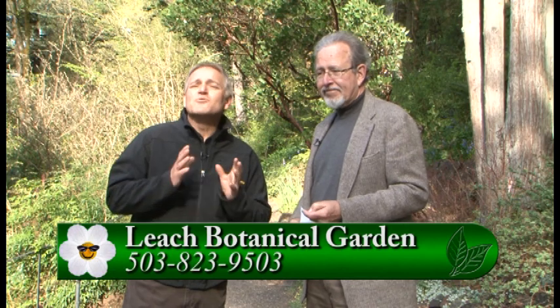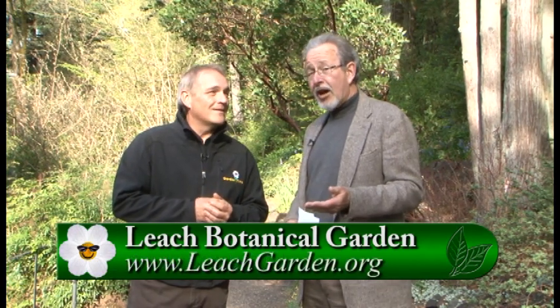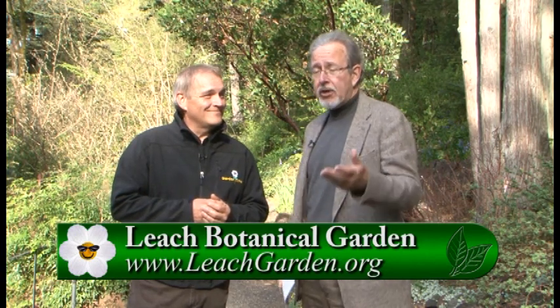It just keeps getting better and better. We invite you to visit GardenTime.tv to click over to their website, come spend some time here, and go to the plant sale. You can also visit leachgarden.org to find out more about the design and share your thoughts, since there will be ways for the public to interact with it. Thank you so much for celebrating Leach Botanical Garden.